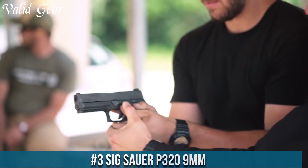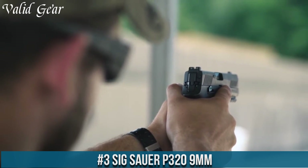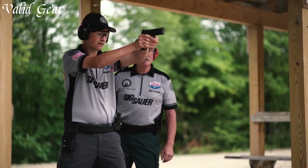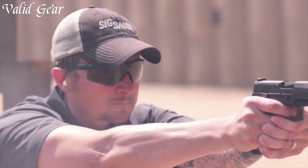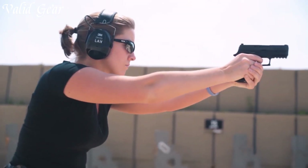Number 3: the Sig Sauer P320 9mm, a revolutionary modular 9mm handgun designed for versatility, reliability, and adaptability. The P320 represents Sig Sauer's innovation, featuring a unique modular design that allows users to interchange various components like frames, slides, and calibers without needing special tools.